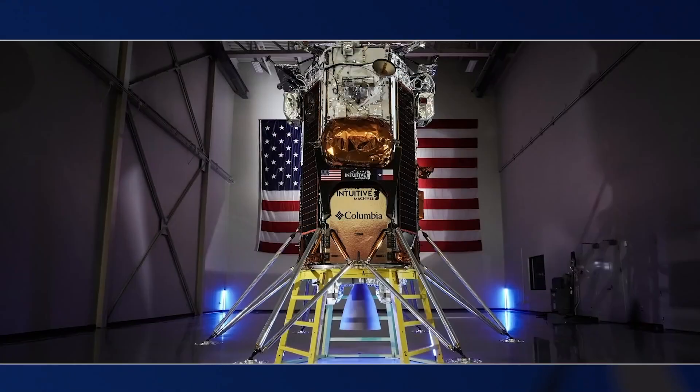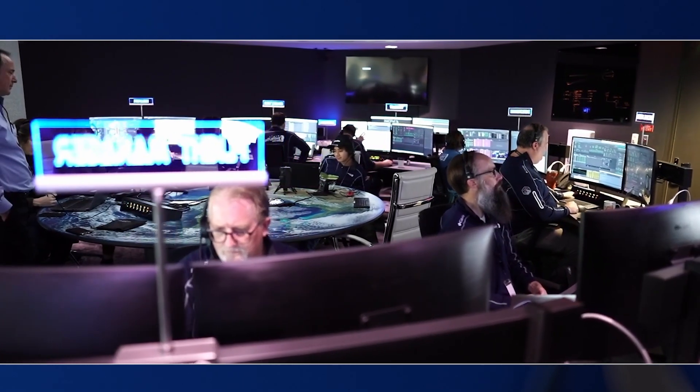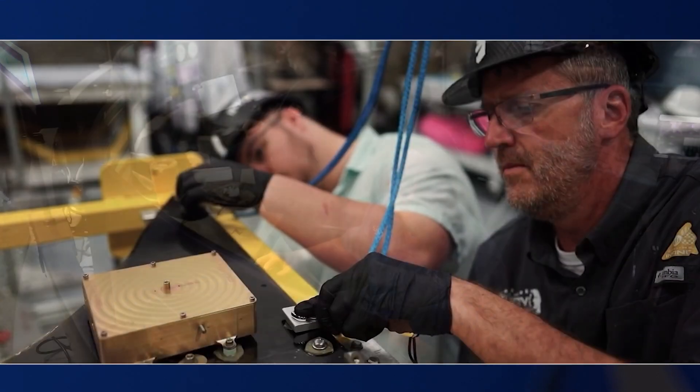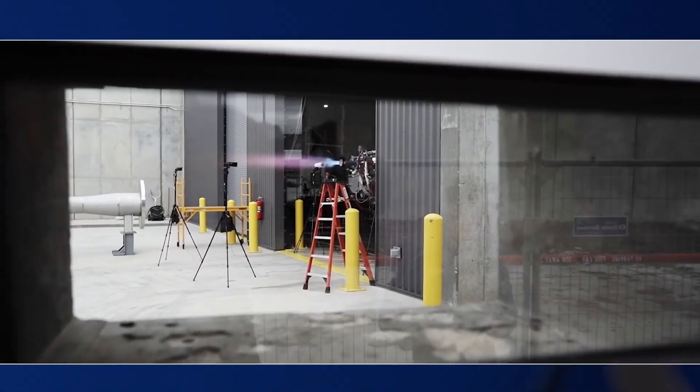We have lunar landers. We have a worldwide communication network that's deep space capable. The facility allows us to build almost everything in-house. And this complex is to be not just badass, but super badass. And they have exceeded those expectations at every level.